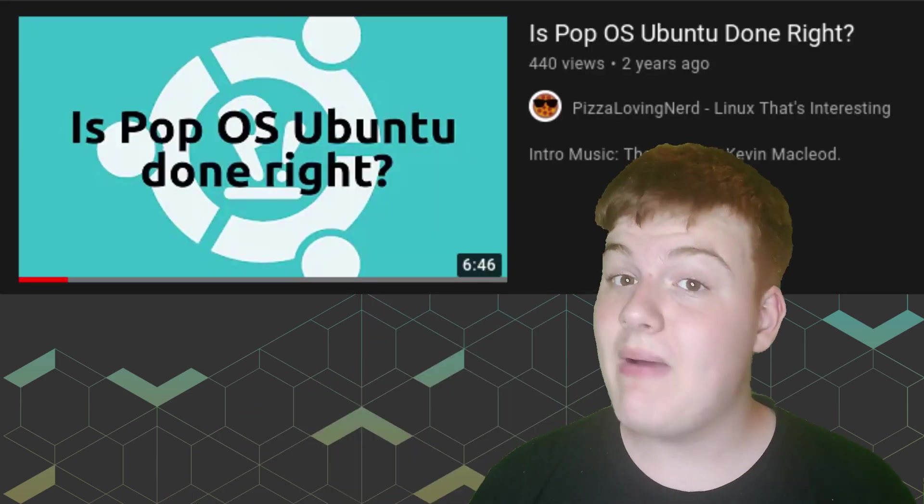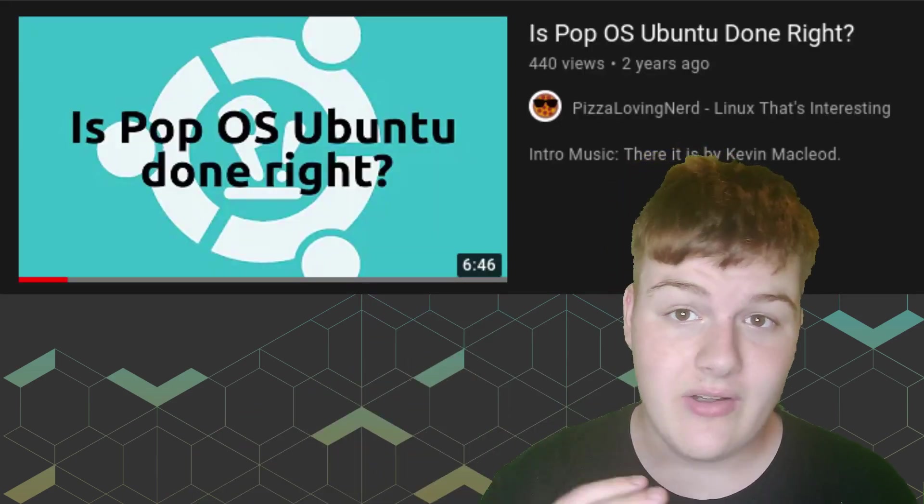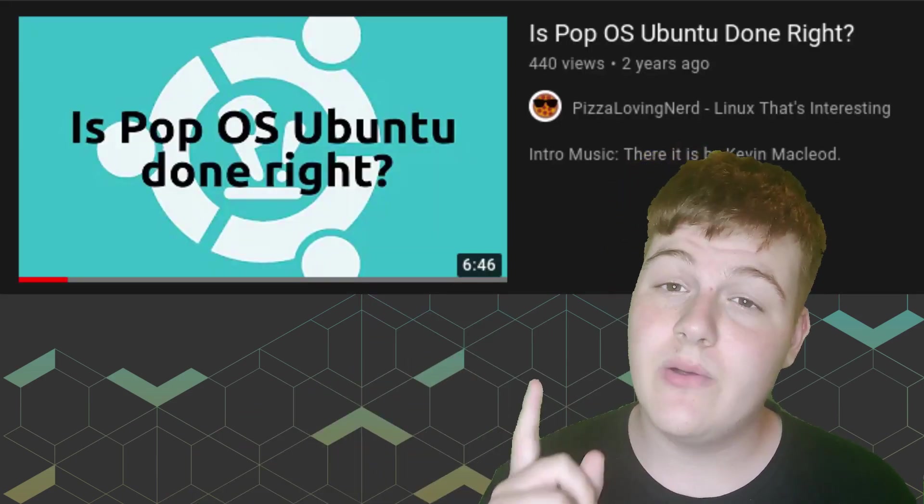Hey what's up, Pete's LovingNerd here. Pop!_OS has always been one of my favorite distros and it's been my go-to recommendation for Linux newbies for a while now. I made a video back in 2019 talking about how good it is and I called it Ubuntu Done Right. I still think it's Ubuntu Done Right. So when Cosmic got announced, I was very excited for it and it's here. Let's go.